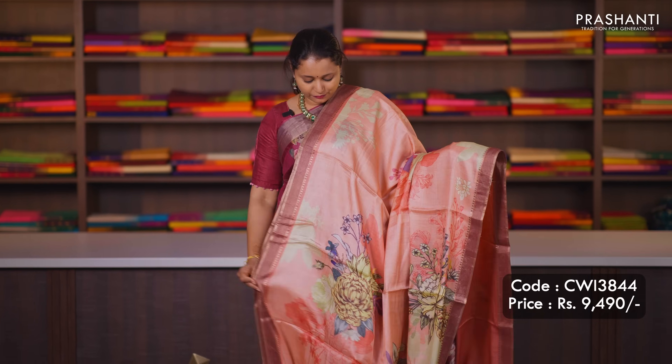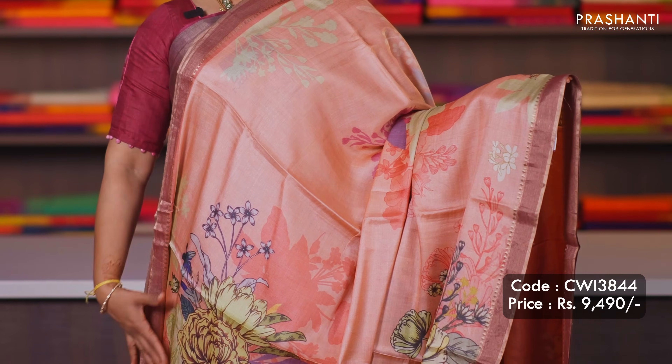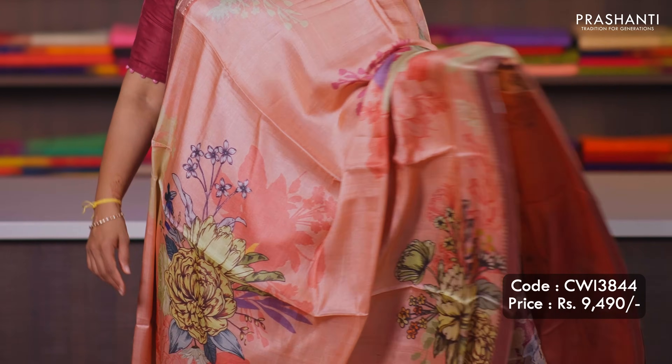Peach pink — one more beautiful colour. Small zari lined borders with bold and beautiful digital prints in the body. Printed pallu with zari lines and a matching striped blouse, priced at ₹9,490.